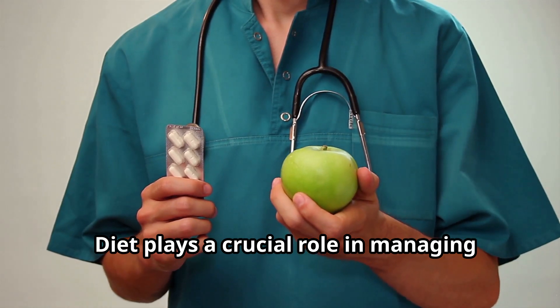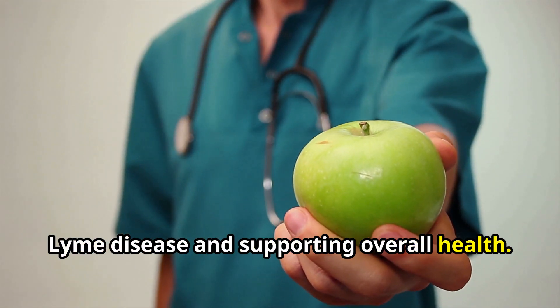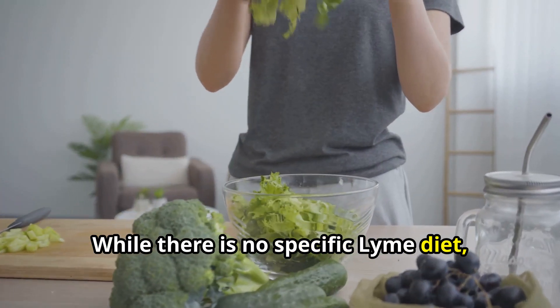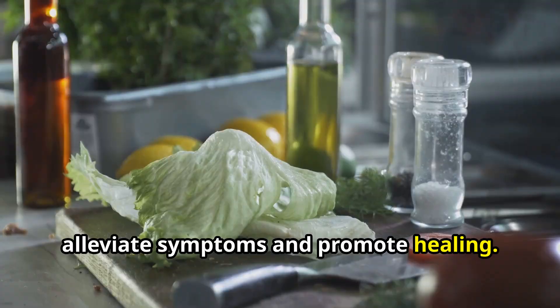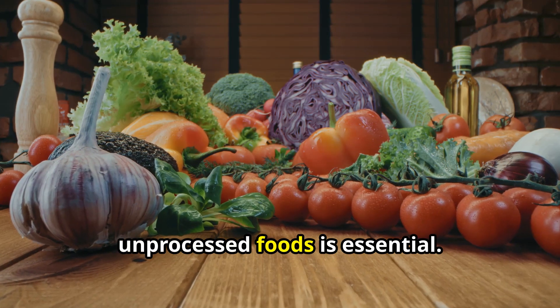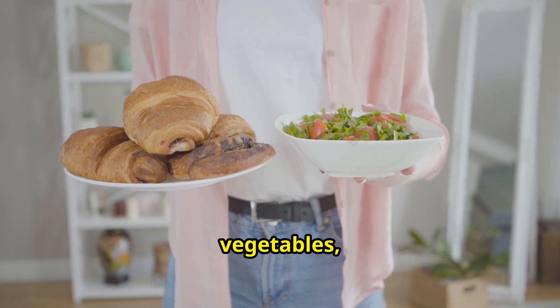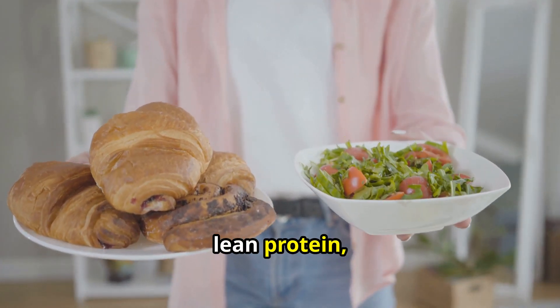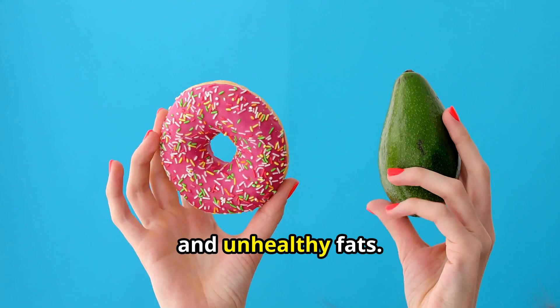Diet plays a crucial role in managing Lyme disease and supporting overall health. While there is no specific Lyme diet, certain dietary principles can help alleviate symptoms and promote healing. Focusing on whole, unprocessed foods is essential — choosing fruits, vegetables, whole grains, lean protein, and healthy fats over processed foods, sugary drinks, and unhealthy fats.